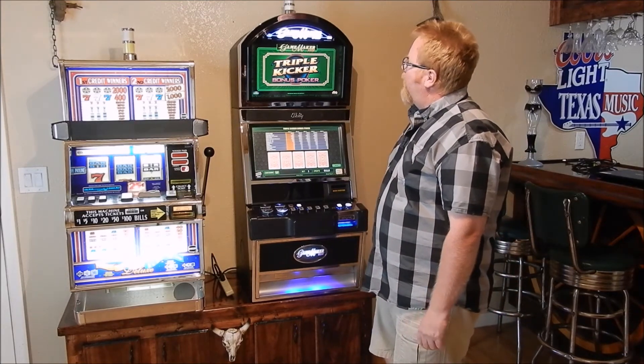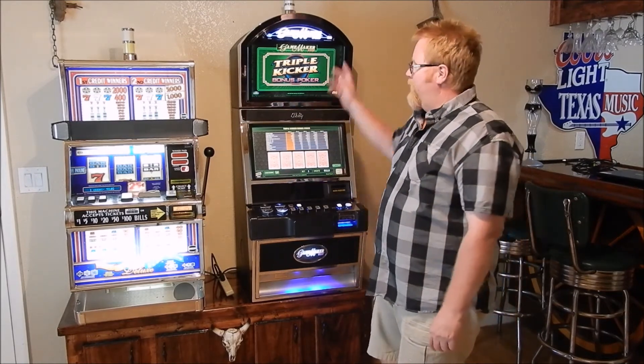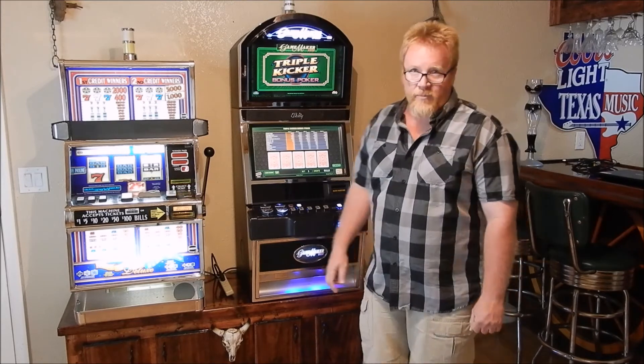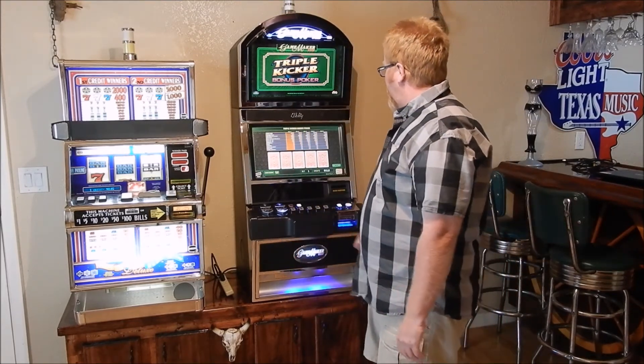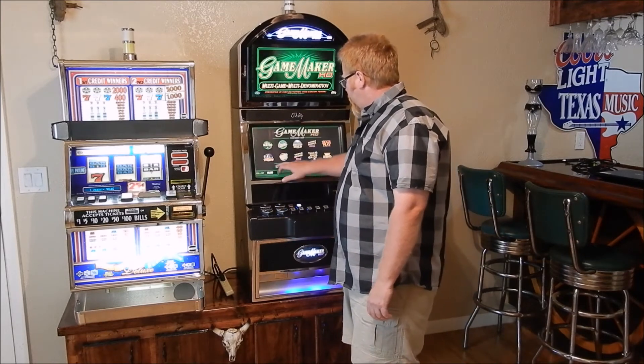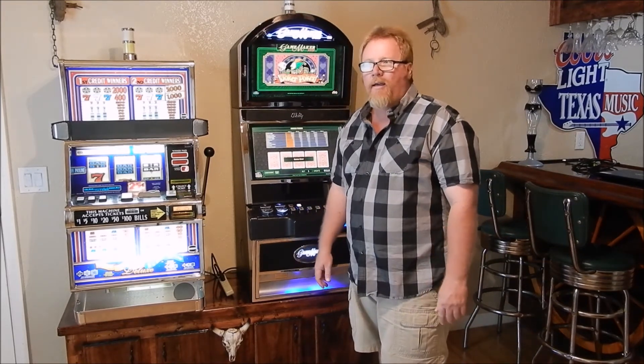All we're going to need in here now is, you know, we still need to fix the window shade and get some decorations up on the walls, so that's what I've got for today. I hope everybody that comes over has a great time playing it, because I know I am, and I appreciate it.